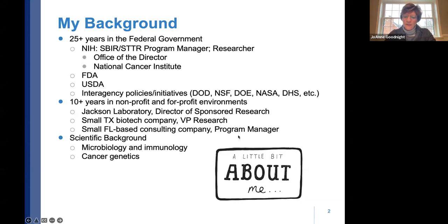I did research at the National Cancer Institute and have experience at the Food and Drug Administration, the U.S. Department of Agriculture as a co-op student at Virginia Tech, and I've worked with agencies that participate in SBIR — DOD, NSF, et cetera. I've also worked in nonprofit and for-profit environments, most recently at the Jackson Laboratory, a small biotech in Texas, and a Florida-based consulting company. My science background is in microbiology, immunology, and cancer genetics.